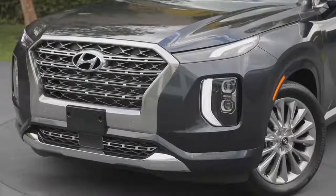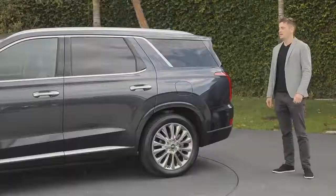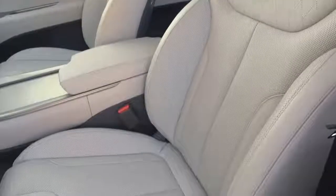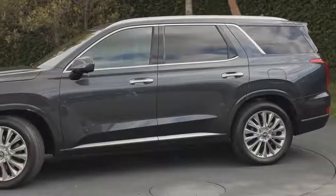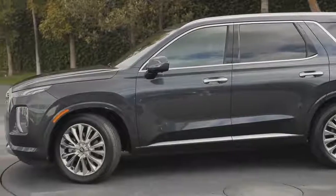The Palisade was designed here in California and finalized in our main R&D Center in South Korea. The main focus of the Palisade is family. We wanted to express capability, safety, comfort, and roominess. Overall, the Palisade has a very upright posture with equal focus on the front and rear wheels, and this expresses four-wheel drive and capability.